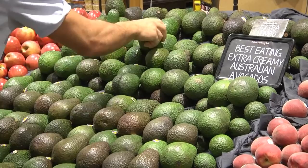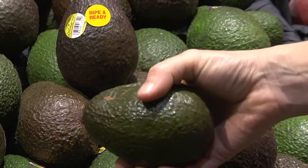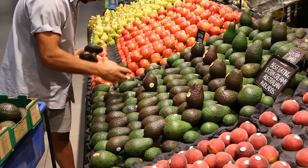Fruit should not be stacked more than two layers deep on a display. Many consumers are not confident selecting ripe avocados and can easily bruise fruit when testing for ripeness. This is one of the main causes of fruit damage, so separating ripe from ripening fruit can help consumers with their selection and minimise handling.